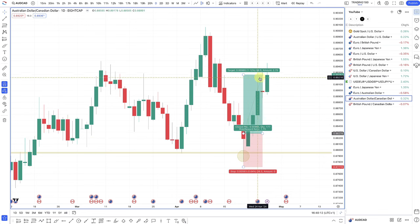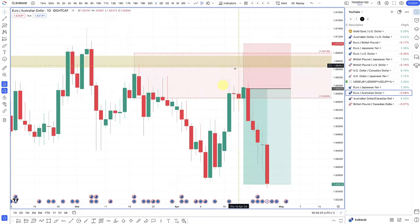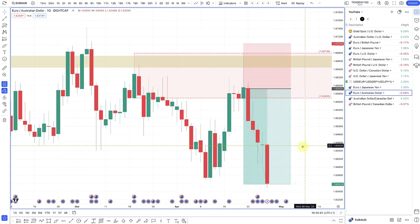On the euro/Australian dollar, this wasn't a stop hunt — it was more of a supply and demand trade. Prices came into this supply zone right here and I saw an entry in and around this area. Managed to get in at the 1.659s with a stop loss above the wick high, and I'm still in this trade — it's going well.